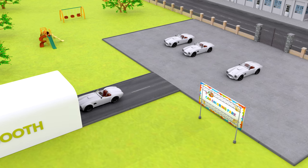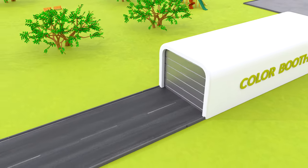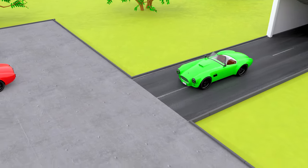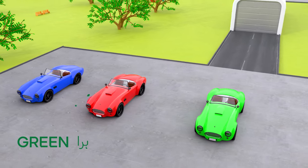And look, the third car is coming out of the booth. And it is green, green like the nature.